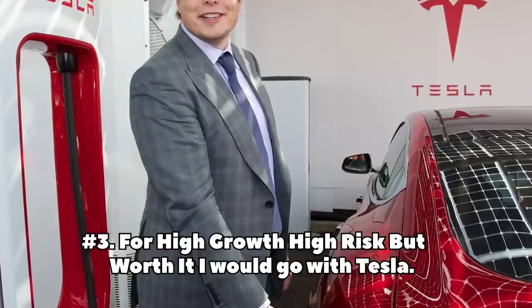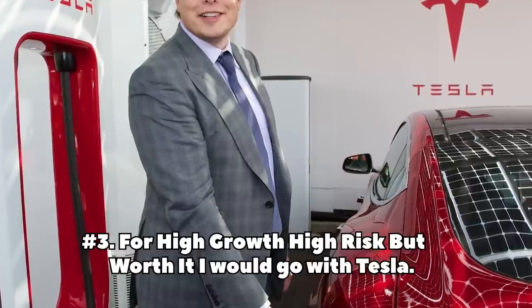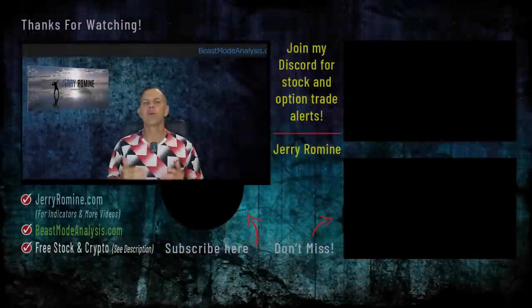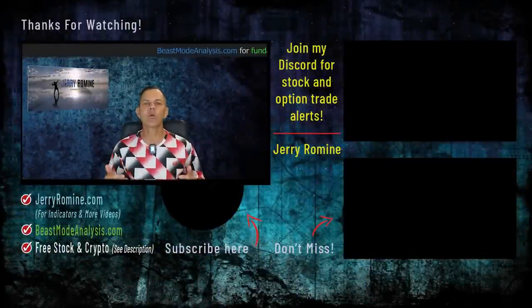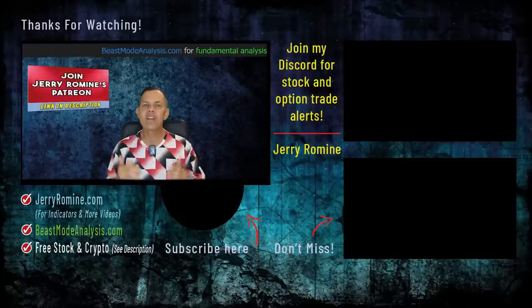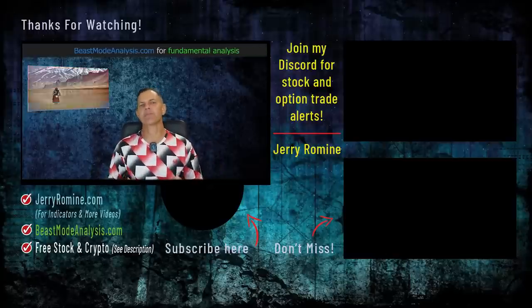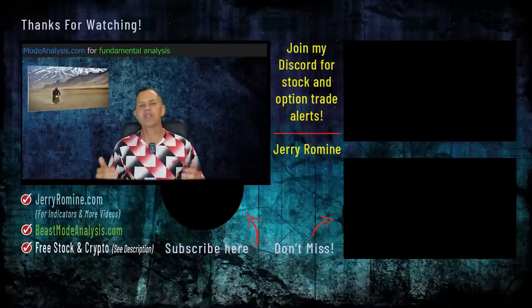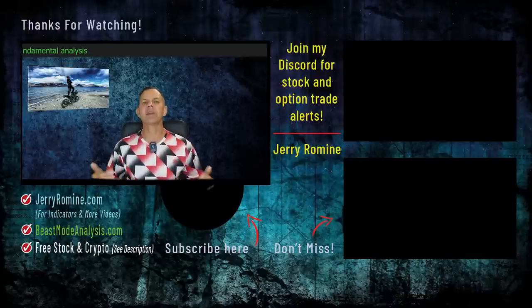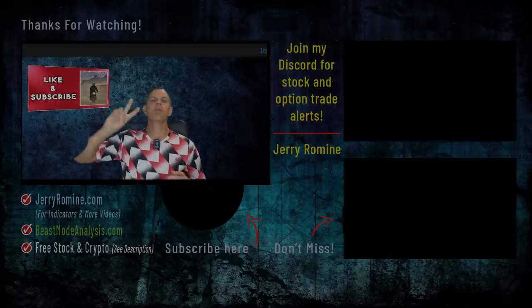If you are looking to buy Tesla, I believe anything under $200 is going to look like a steal in three to five years. I really hope you enjoyed today's video — let me know in the comments below if you agree or disagree with my stock picks. As always, have a phenomenal rest of your day. Smash that like button, subscribe to the channel if you haven't already. Grab your free stocks from Moomoo and Webull and don't forget to try my indicators for free — the links are down below and my trade alerts are in my Discord. Thank you so much for watching and I'd love to see you back here on Monday, Wednesday and Friday. See you soon. Peace.